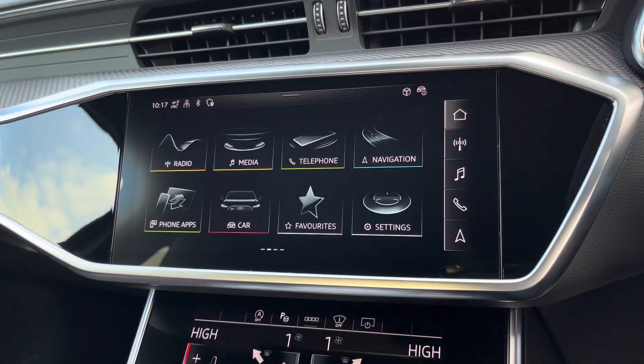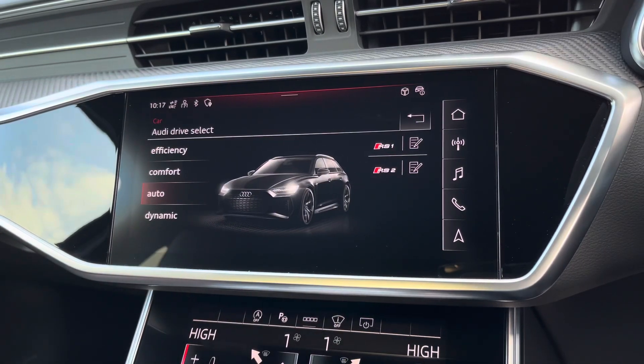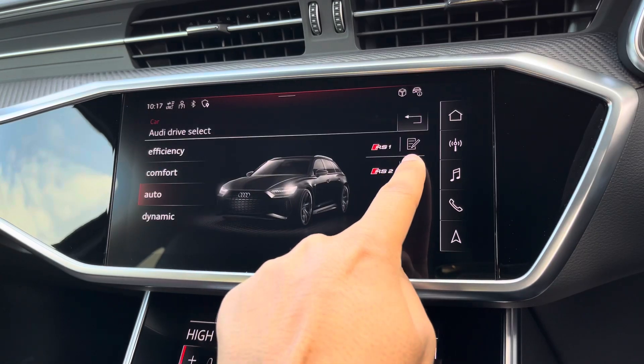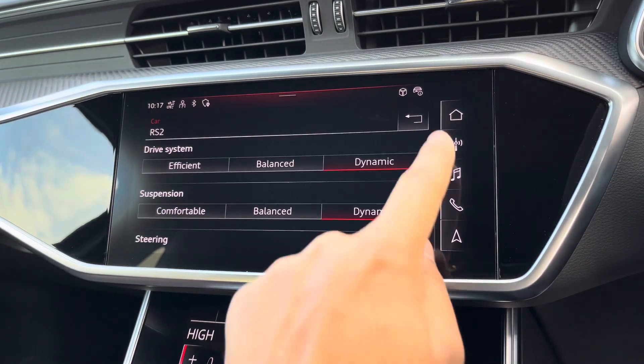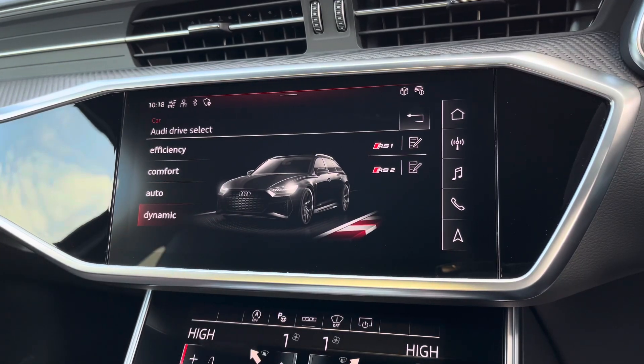There's Audi's drive select, allowing you to alter the driving dynamics by choosing one of the predefined modes, with the option to customise the RS modes, which you can access via the button on the steering wheel. A personal favourite for daily driving is dynamic, as it's most driver focused.